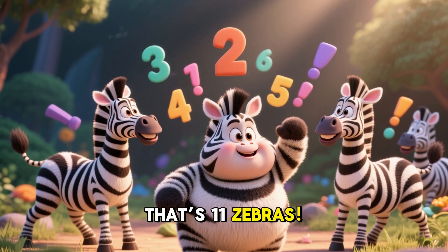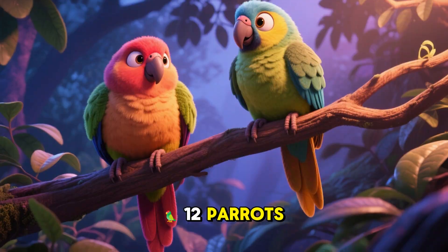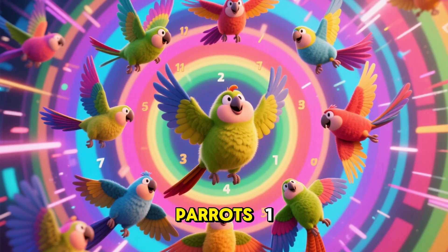That's 11 zebras! 12 parrots! Look at those colorful birds! Let's count the parrots!